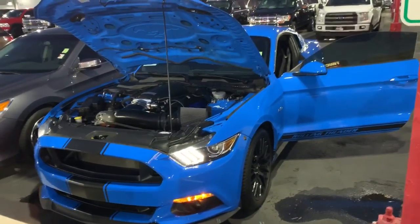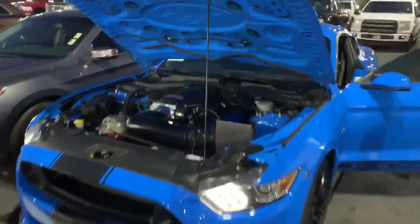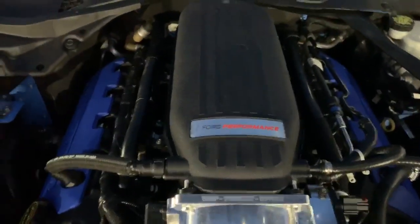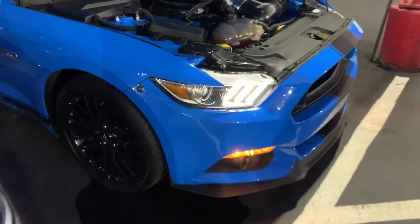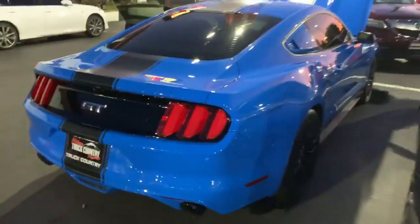This is a 2017 Ford Mustang. It's got the cold air intake, it's got the Ford performance package on it, front parking sensors. Super, super fast and fun car. It's in excellent condition inside.